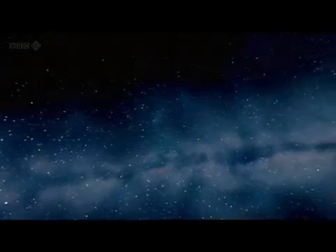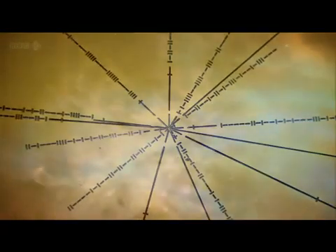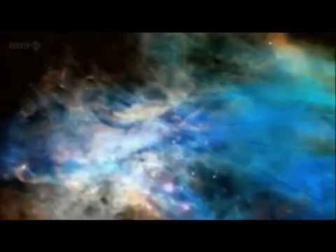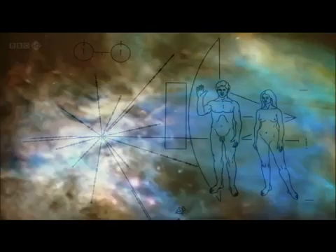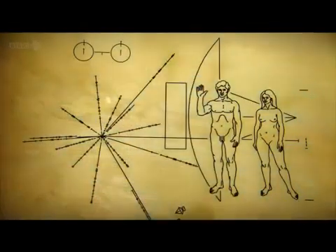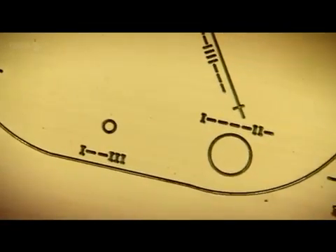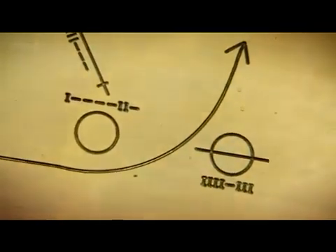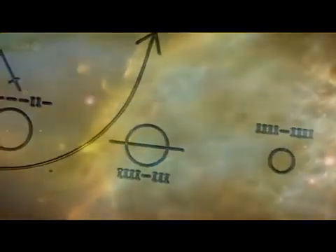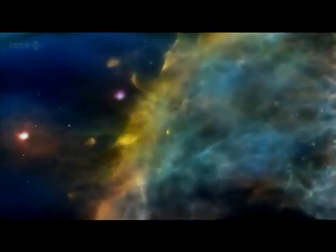There is one diagram that has gone beyond our world. Its purpose is to communicate fundamental facts about us to life on other planets, and it left Earth in 1972 on board the Pioneer 10 space probe. It's the most enterprising and optimistic diagram ever created — a diagram to transcend all languages and cultures. And now it's billions of miles away beyond our solar system.